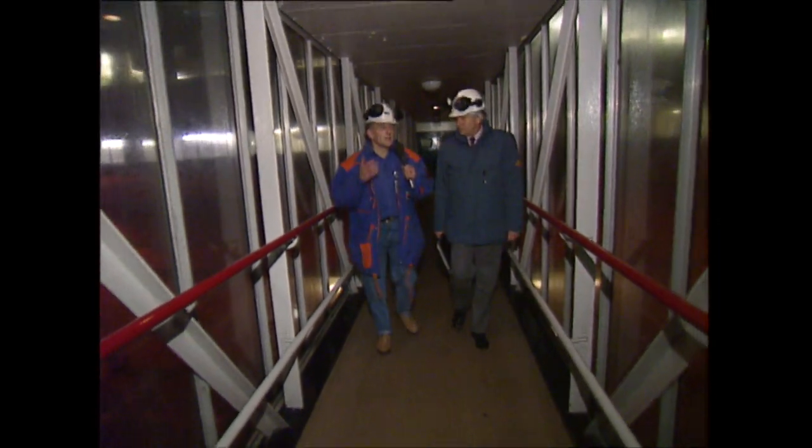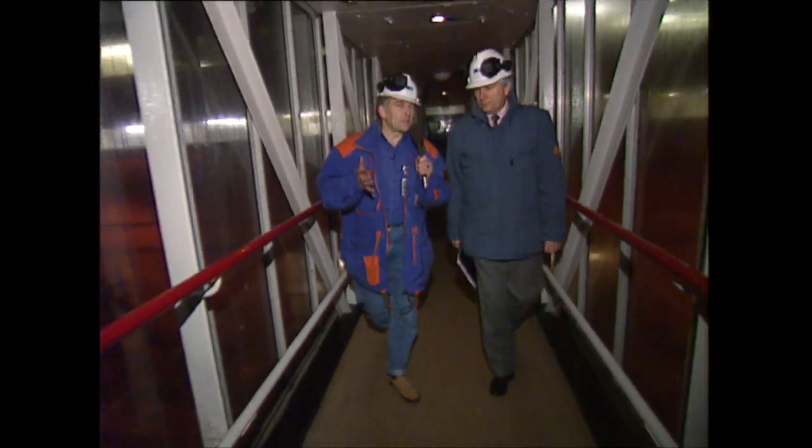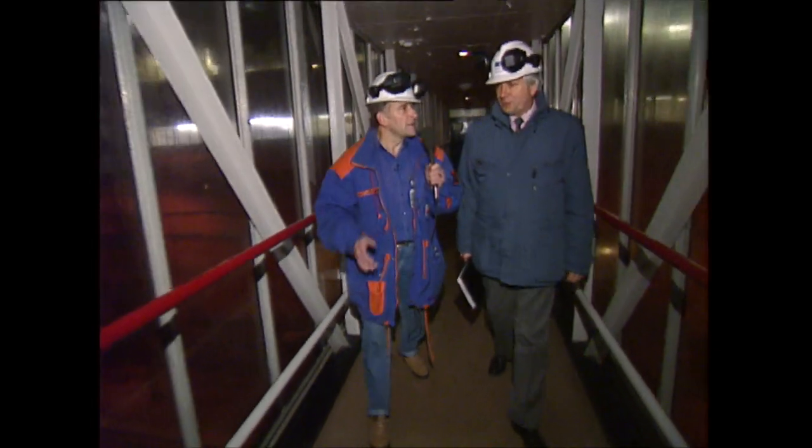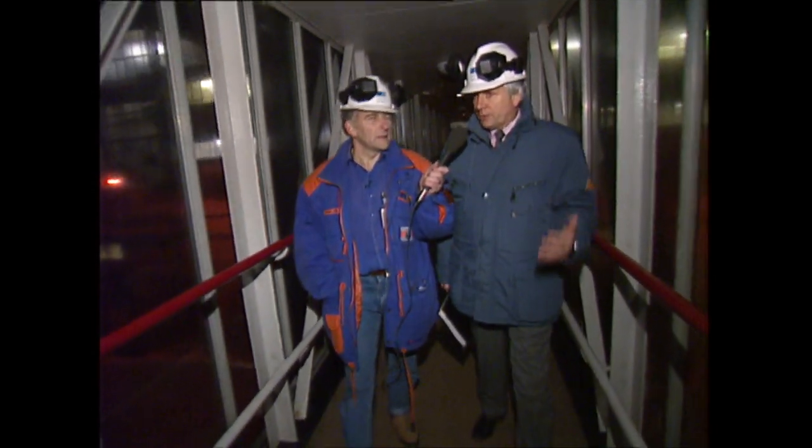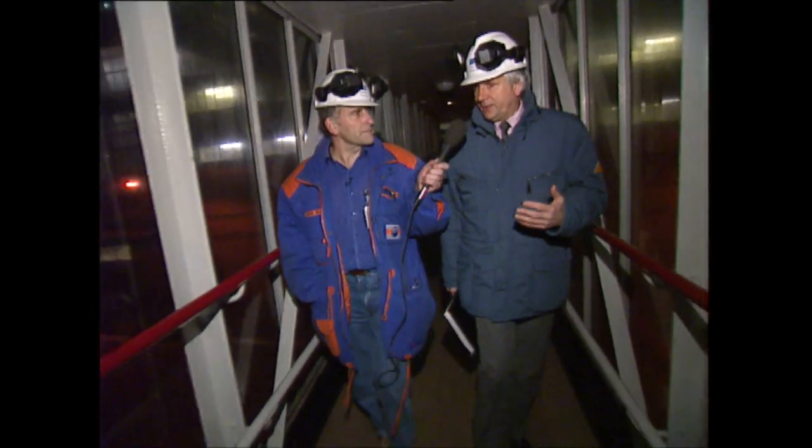Hi, we're on the night shift. We're helping to generate electricity for the national grid, and so is Fred. Where are we going, Fred? We're going into the turbine hall, where our generators are, which are generating electricity going straight into the national grid.